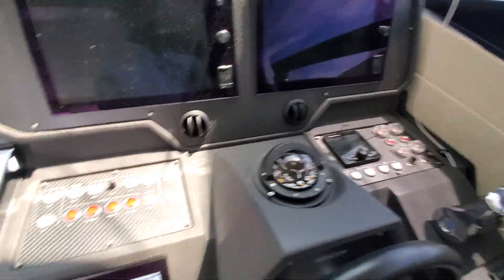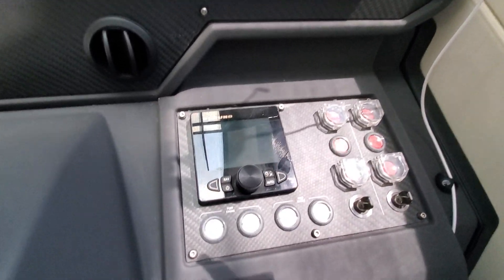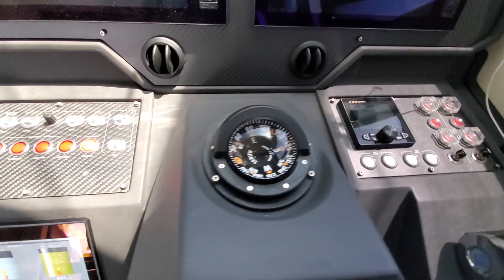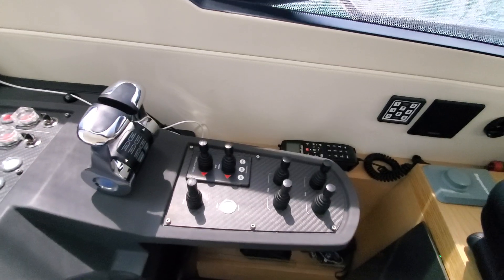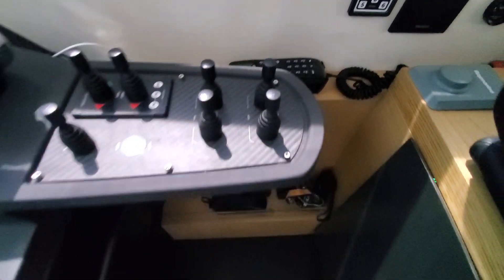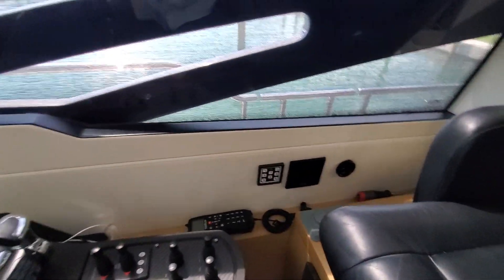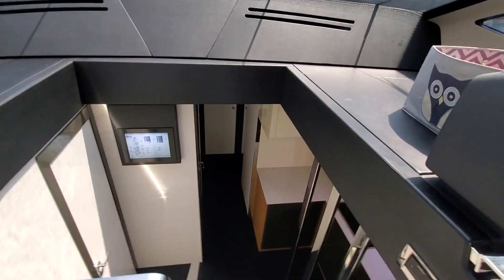Another Naviop unit controls the boat and mirrors the main touch screen display. There are various control buttons, an autopilot Furuno system working fine, a compass, bow thruster, stern thruster, throttle, trimming, and flaps. Seated in the pilot seat, there are two foot rests so the pilot can control everything comfortably. There is also the VHF and night vision connected with the chart plotters.